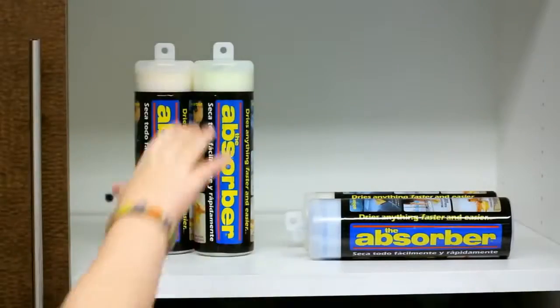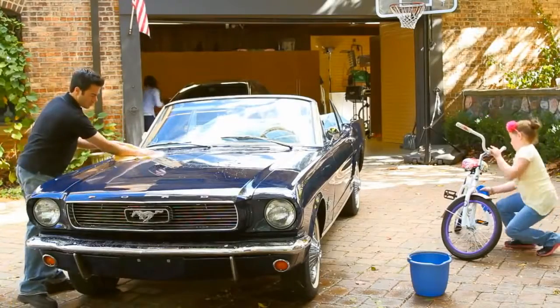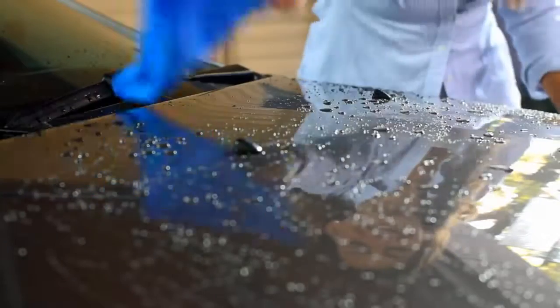The Absorber is simply the best for drying. More absorbent than a chamois, easier to handle than a towel, and professionally proven to dry the most delicate finishes. Once you try it, you'll wish you'd found it sooner.